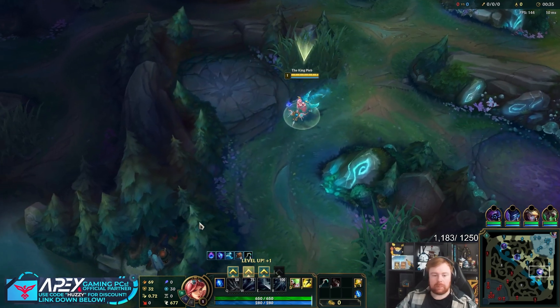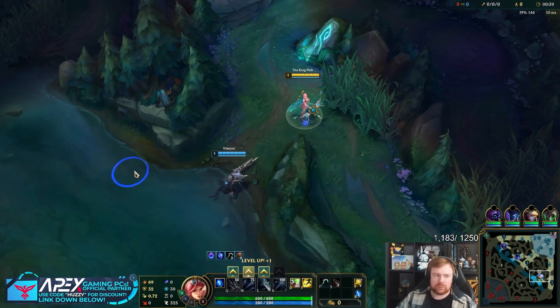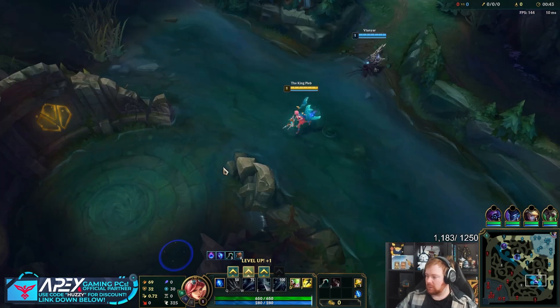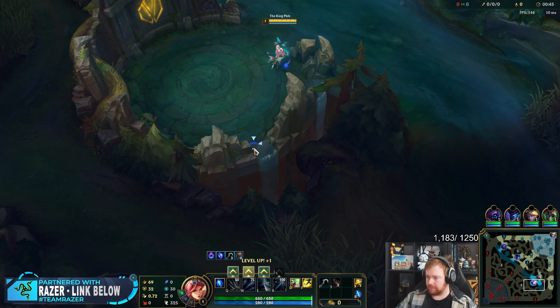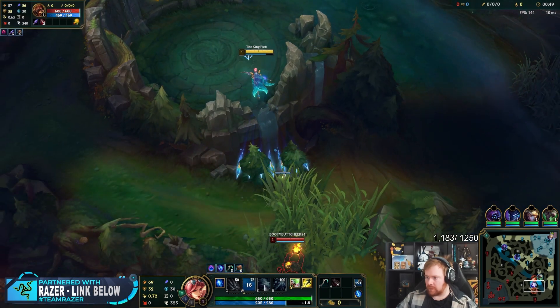Out of spite, I'm like, well, I'll play Ashe support — and then he was all moaning going, 'Oh, don't play Ashe now, blah blah blah.' It's like, nope, I'm now playing it.